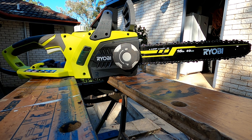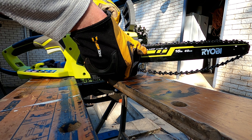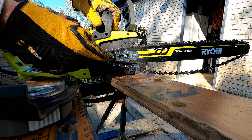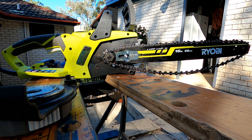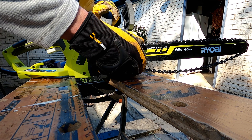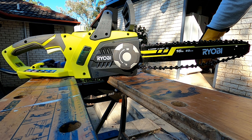Replacing the chain and chain bar is quite easy as well. Rotate this all the way and that exposes the sprocket, and you can just lift the chain off and remove the chain bar. Replace them both, then put the cover back on again. There's a little peg at the bottom that goes into a hole. Do it up, and then re-tension the chain.